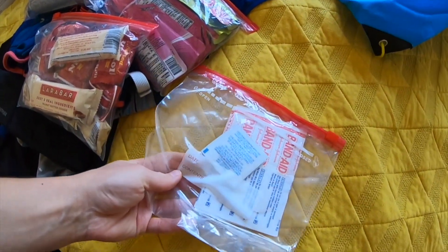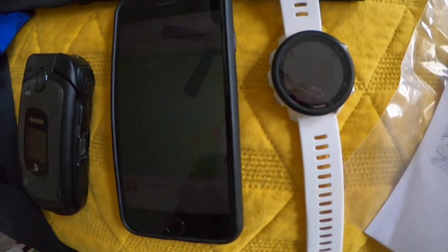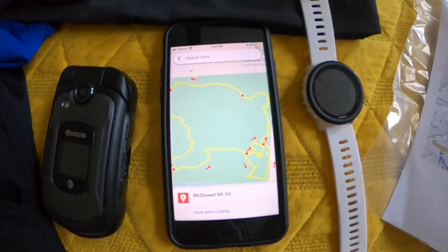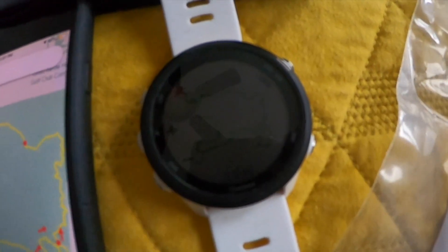I brought along hand sanitizer. For electronics, I brought my iPhone, fully charged, for filming and photos rather than bringing my GoPro. I also brought my flip phone, fully charged, so I could text or call Tony when I was a few miles from the aid station where I'd meet him. I do want to mention — I know most people just bring a smartphone — I use a flip phone as my actual phone and my iPhone as a mini tablet, which is why I had two devices.